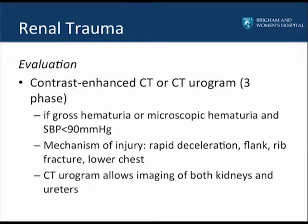The proper evaluation for a patient with suspected renal trauma is a contrast-enhanced CT, or preferably a CT urogram, which is a three-phase CT with a final phase being a 10- or 15-minute delay to evaluate the ureters. A CT urogram should be performed if the patient presents with gross hematuria, or if the patient has microscopic hematuria with a systolic blood pressure less than 90 mmHg, or if the mechanism of injury is suspicious for renal trauma, such as rapid deceleration, or injuries to the flank, ribs, or lower chest.